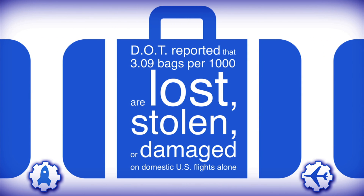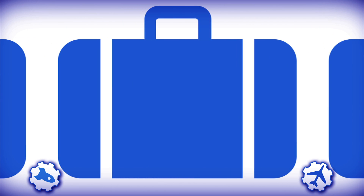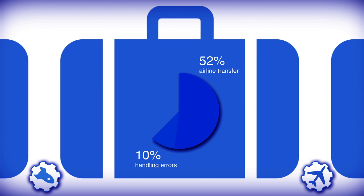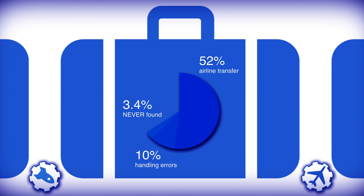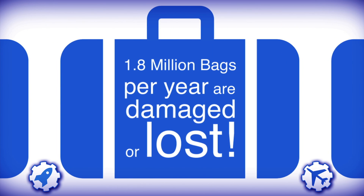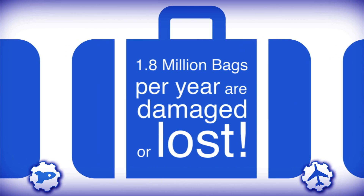3.09 out of 1,000 luggages are either lost, stolen, or damaged in the United States alone. 52% of those luggages are lost due to airline transfers. Also, 10% of luggages that arrive at their destination are never returned to their handlers. And 3.4% of all luggages in a year are never found again. In total, it is about 1.8 million luggages that are lost annually.